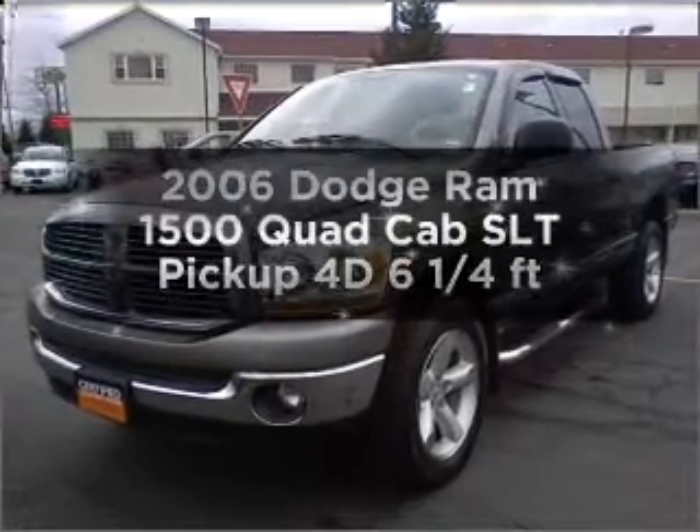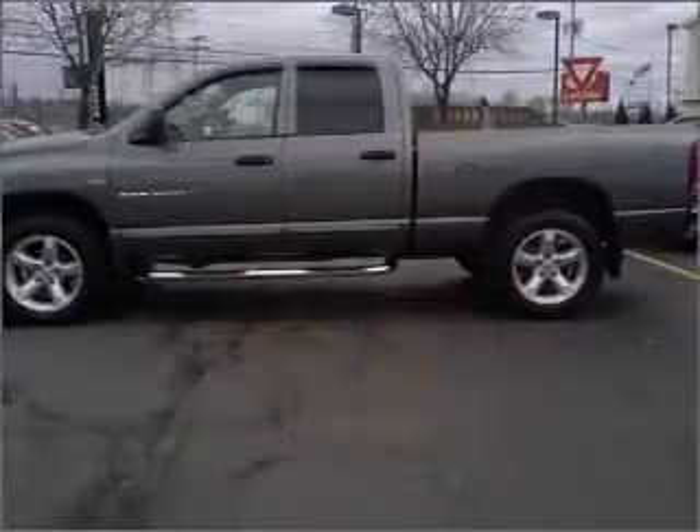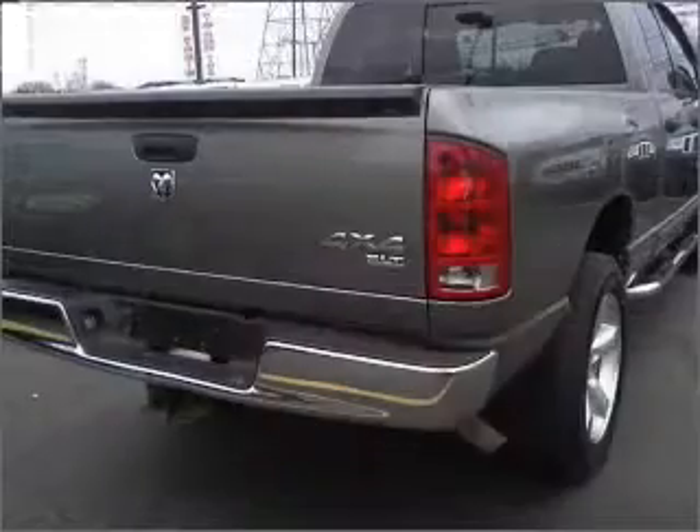Travel the roads in style and comfort in this great vehicle. With a reliable engine that responds smoothly to its automatic transmission, the anti-lock braking system will help deliver you safely to your destination.